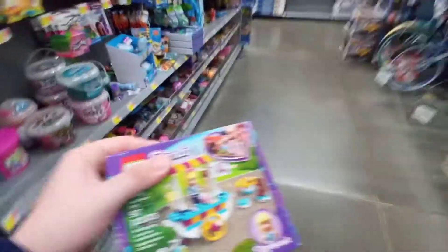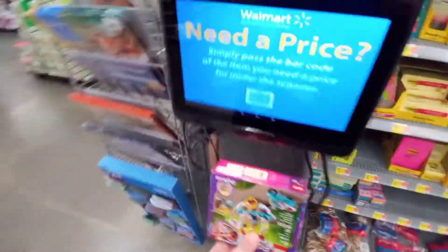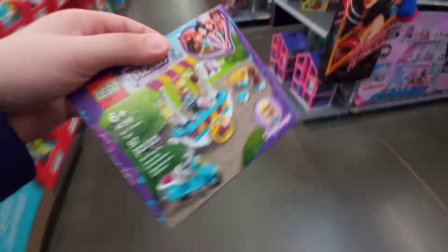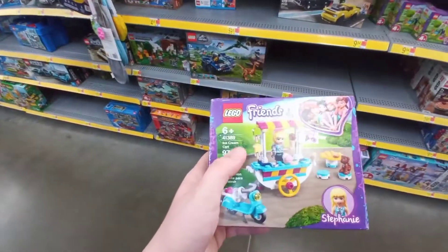I'm gonna scan this and see how much it's going for — I think it's gonna be $10. A kid probably just put it there. I scanned it: five dollars! That's a steal, I'm buying it. This is going to be my first French Lego set. Sorry about the jump cut — like I was saying, it's five bucks, I'm buying it.